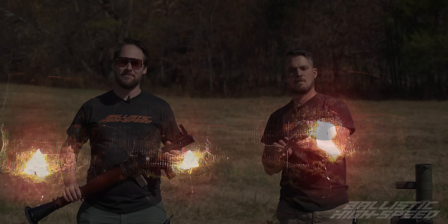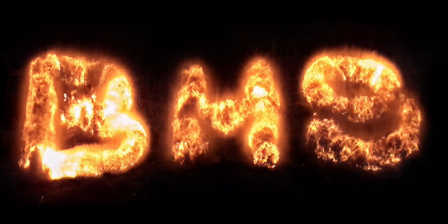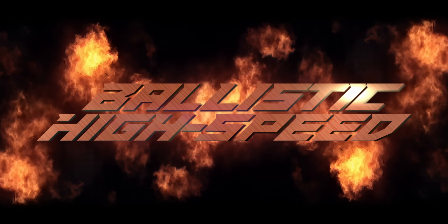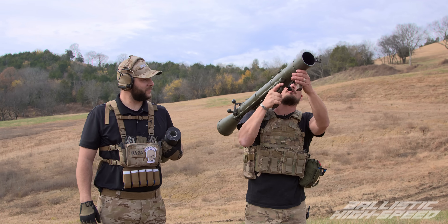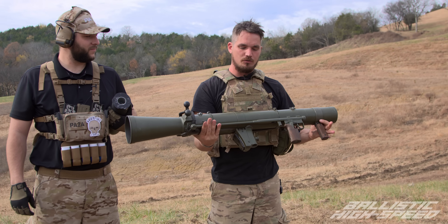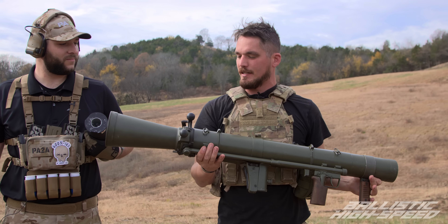Welcome back to Ballistic High Speed. Today on Ballistic High Speed we will be bringing to you the Carl Gustav M2 in beautiful slow motion. This was brought out by the gentleman to my right.